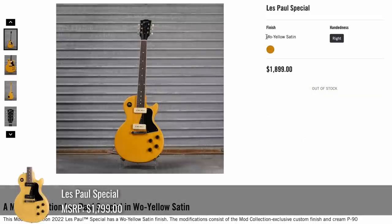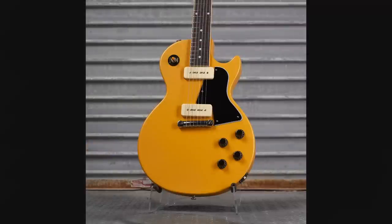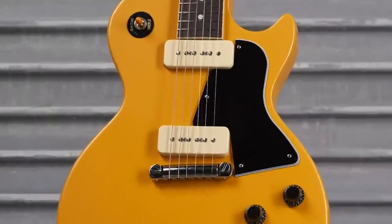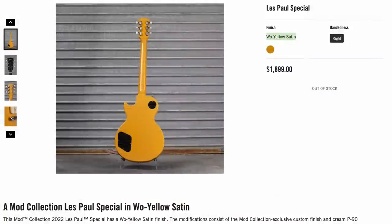They must have spring fever for yellow guitars — it's a yellow satin. I'm not sure if that's a reference to something, but it just looks like they took a regular Les Paul Special and gave it cream pickup covers. Unfortunately, that one's not winning a beauty contest if I was the judge. But who am I to discourage this yellow beast? Someone fell in love with it.